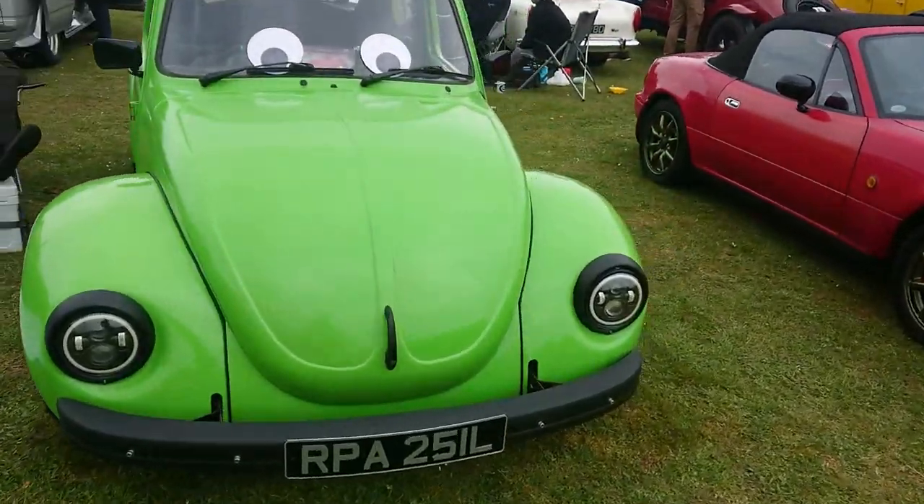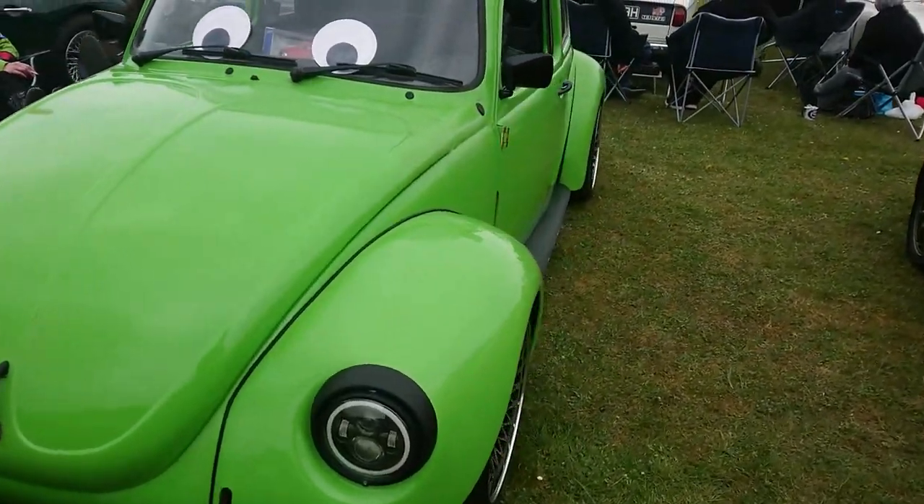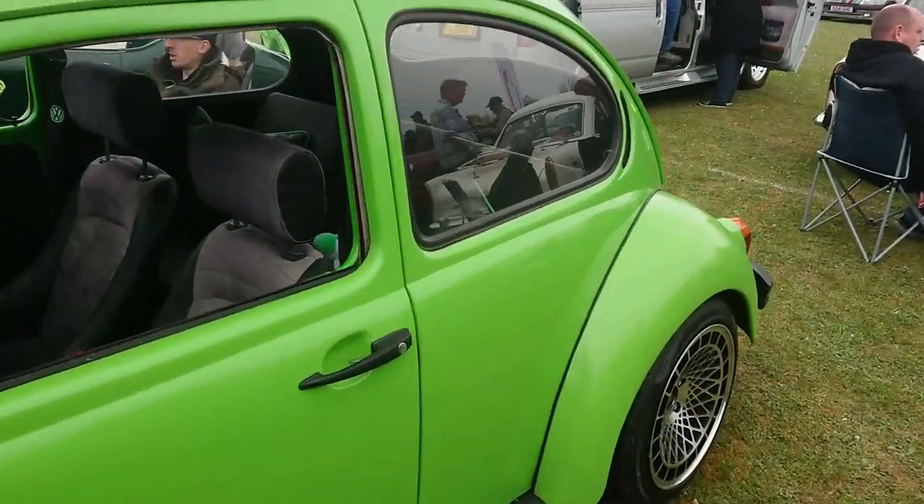1972-73 — beautiful. How much of the original car is here, I'm sure.